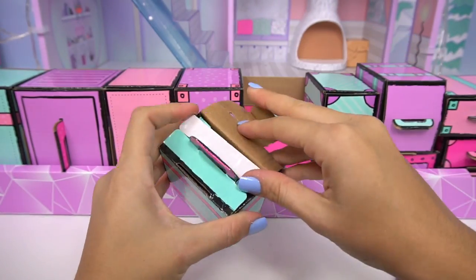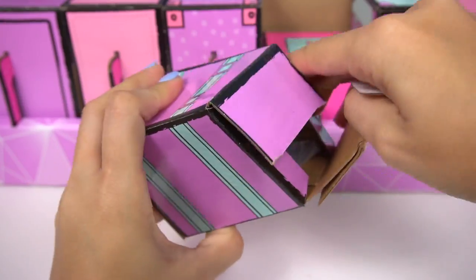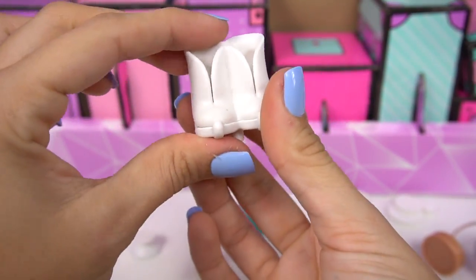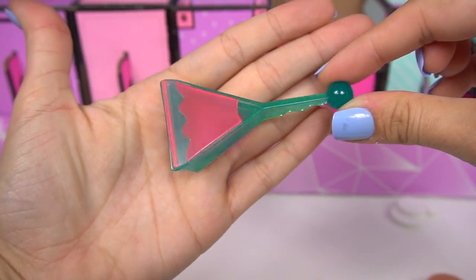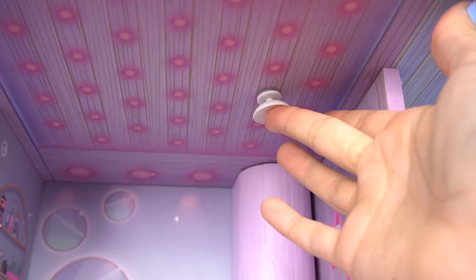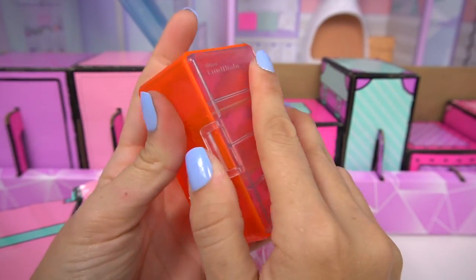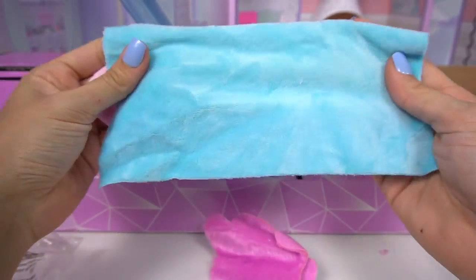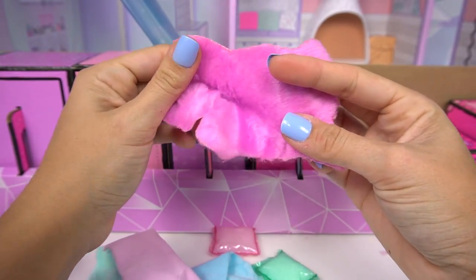We need to decorate our house fast so we can get this party started! We'll start with this little turquoise one - we have a little coffee table! We have a disco ball! Some ice skates for the LOL OMG dolls, some ice skates for the LOL dolls, and this little tiny snow shovel! This looks like a shower head. We'll put the disco ball in here and this shower head in the bathroom! We have a little see-through fridge for the kitchen! We've got some warm fuzzy blankets - we have two small ones, a really big one, and this cute little rug!